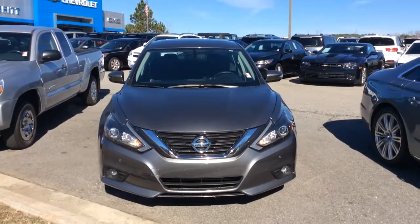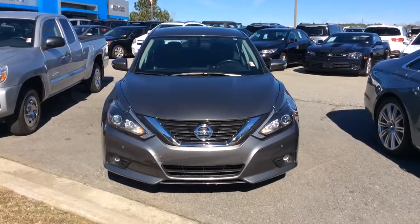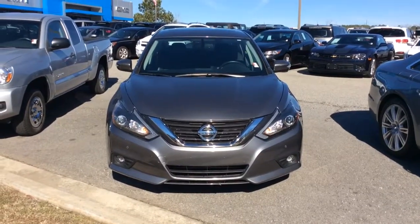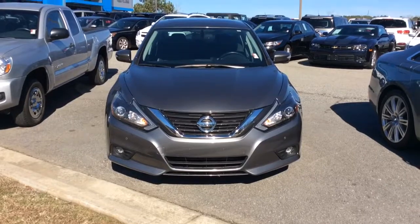Hey Akia, this is Susan with Jimmerbrook Chevrolet. I wanted to come out and make a quick walk around video for you of this 2016 Nissan Altima.